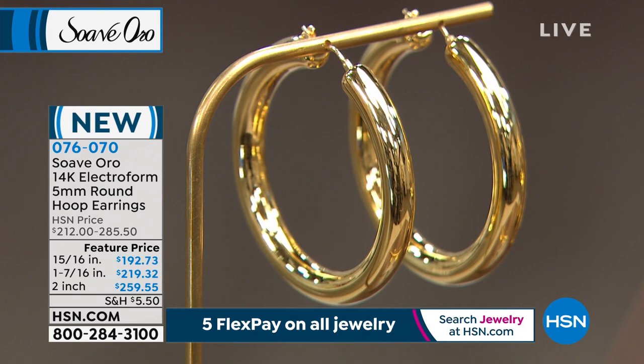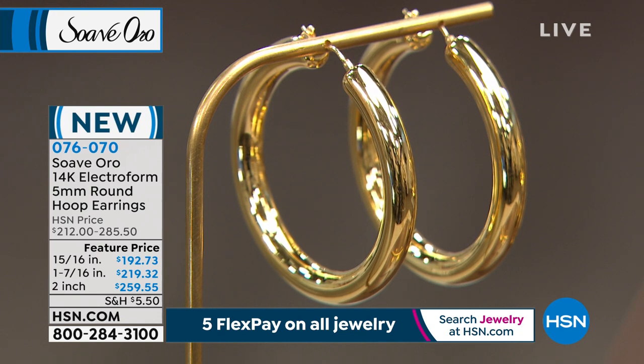These are the bigger and bolder ones. I just put on the two inch, available at $259.95, and then we have the midsize and the smaller size as well. Item number 076-070.